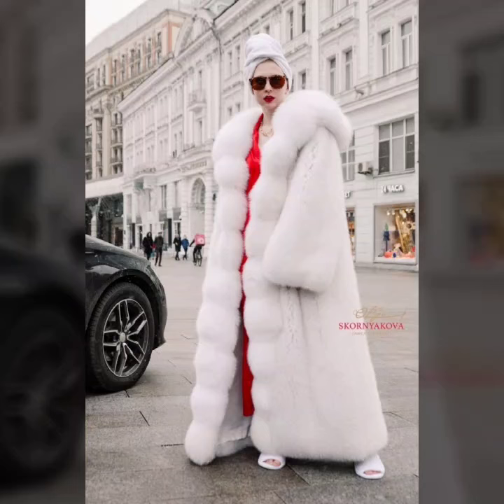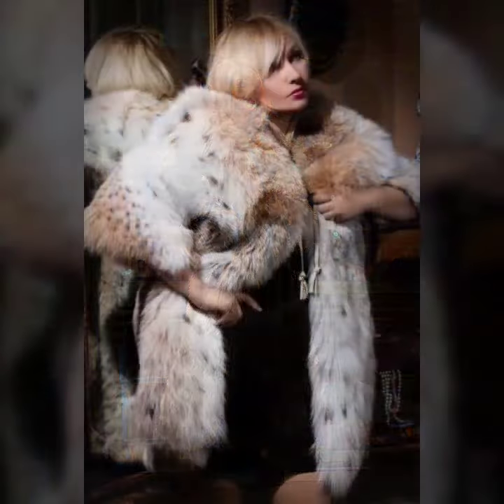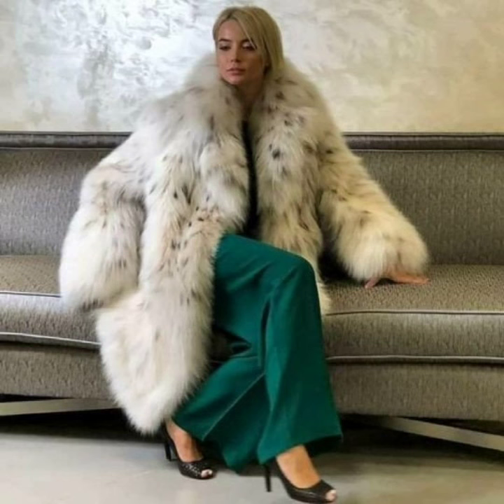Hello everyone, welcome back to my YouTube channel, Asya Fashion Vlog. How are you? I hope you're fine and doing well with good health and happiness, and you have a lot of fun in your life. This is Miyasi, and today I'm showing in this video where I started this collection.